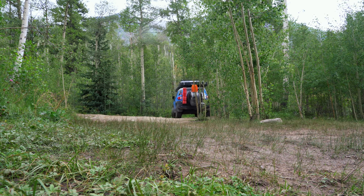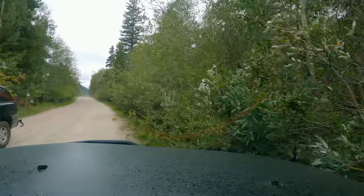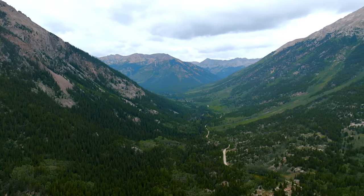I'm basically driving dirt roads this weekend and I still air down because it's better for your shocks, it's better for you, and you can go a little bit faster.